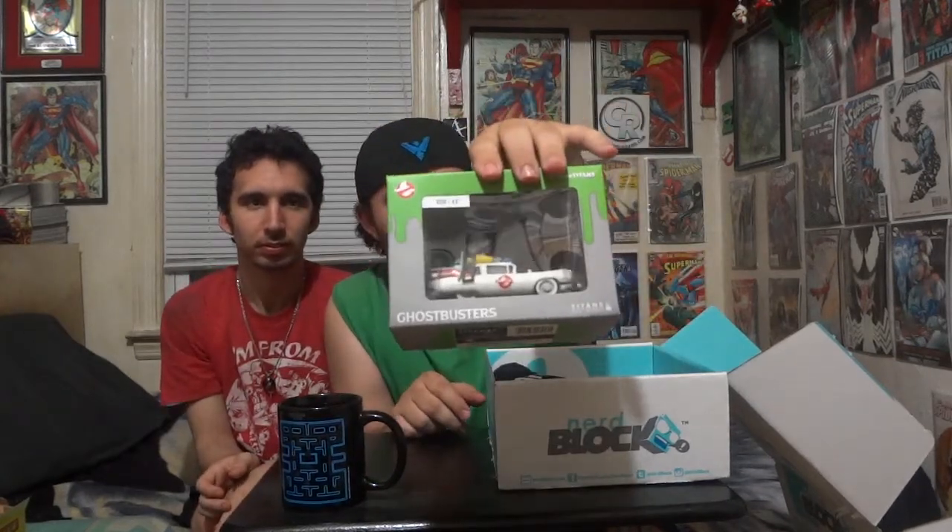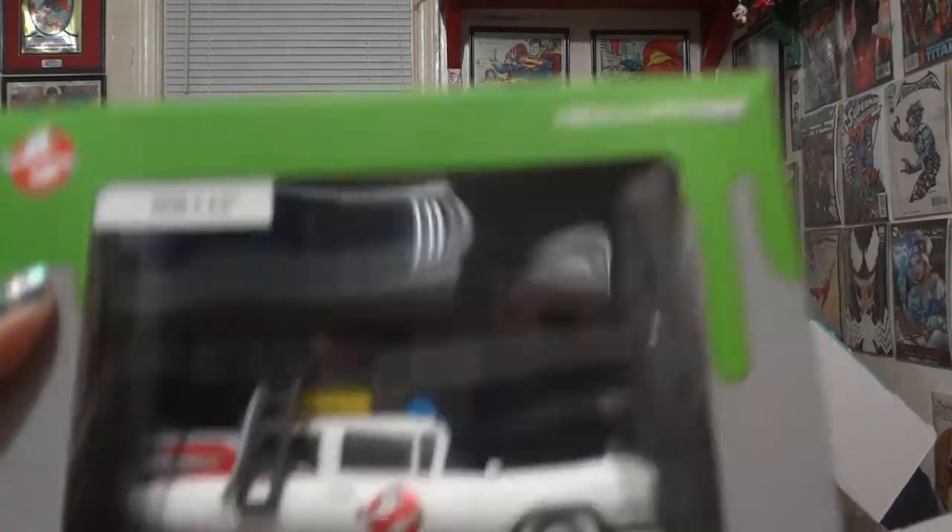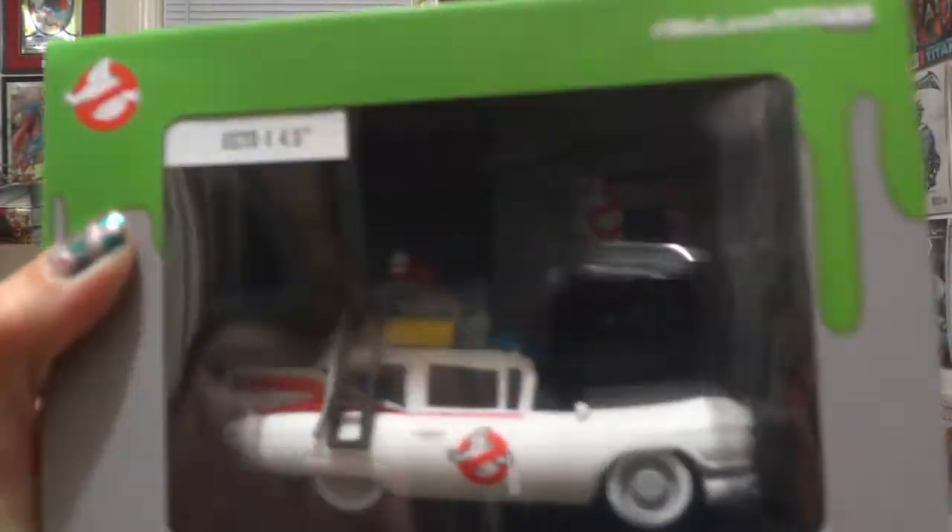Great way to start the box. Now I'll choose. There's a Ghostbuster theme for this month, and it is the Ecto-1 Titan vinyl figure — the mini Ecto-1. It's a 4.5 inch. That's really cool. Cindy's going to have to hold it up to the camera because it's pretty dark. And then again we get these — the Nerd Play Series 1 trading cards, which apparently are exclusive to Nerd Block.